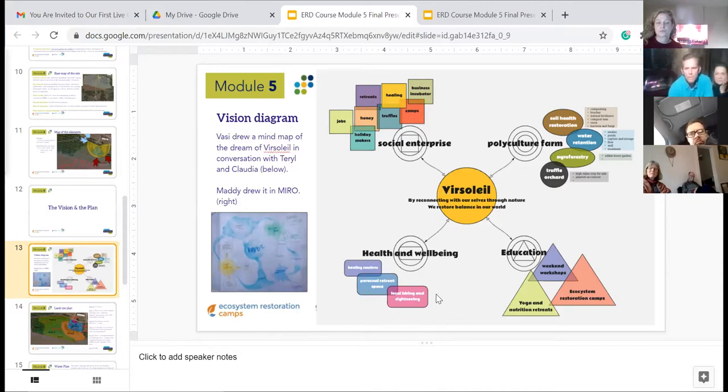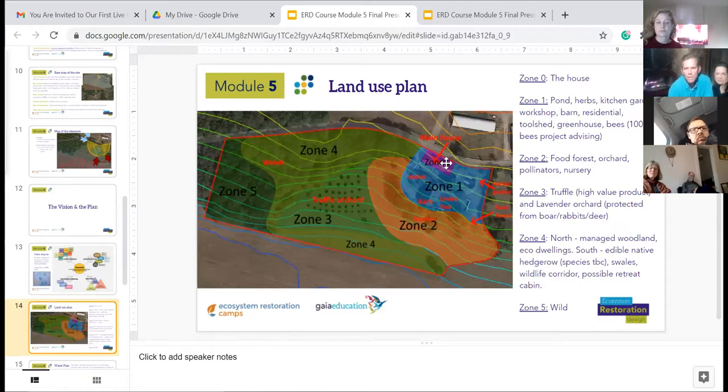This slide shows our zones based on permaculture principles. The house is at the highest end of the property. Zone one is where our kitchen gardens, herb gardens, and medicinals are. Zone two is where we're planting our orchards, fruit trees, and some of our other crops — we're going to be planting a lot of berries. Zone three is where the truffle orchard is. We have 33 trees planted this fall, and in the spring we're going to fill in between the trees with lavender and other aromatic herbs to support our pollinator habitat restoration and honey bee production.